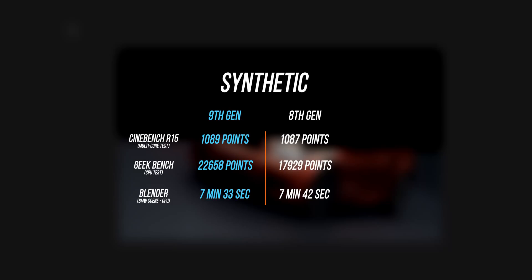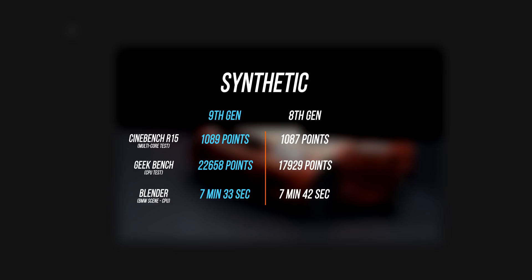Let's get into the performance segment, starting with some synthetic and real-world tests. As you can see with Cinebench R15 and Blender, there isn't a significant difference between the two CPUs, but in Geekbench 4 I did notice a substantial improvement with both single-core and multi-core performance, and that's probably because of those higher clock speeds.